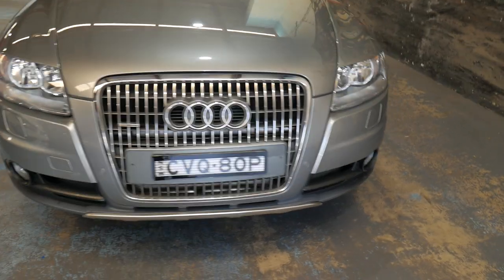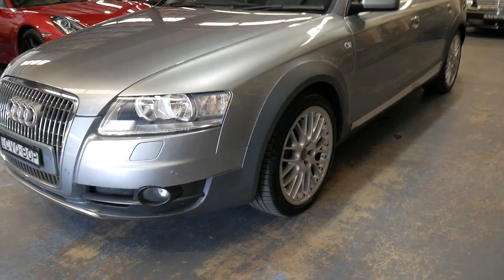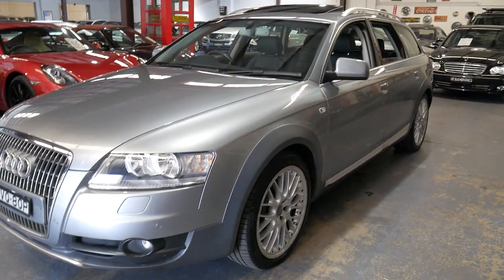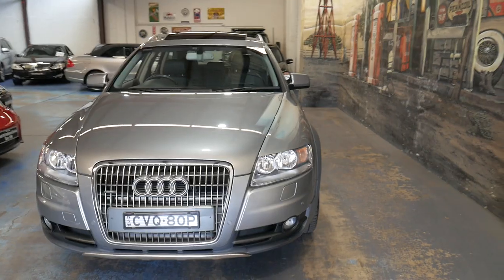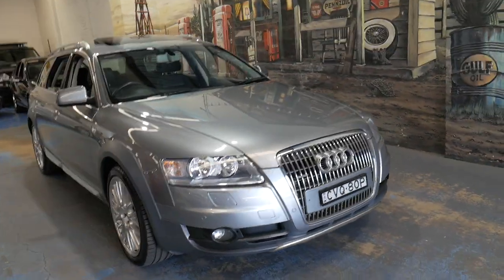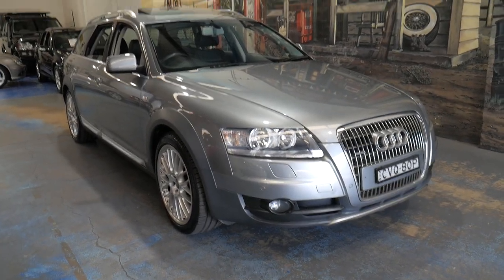It has very good, low kilometres and I'd be happy to answer any questions you might have about this car. We are the Old Timer Centre, located in Marrickville in Sydney — 15 to 20 minutes from Sydney Airport if you don't know already. We can help you with finance and we have been doing this for over 20 years. Thank you for watching and we look forward to hearing from you soon.